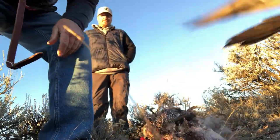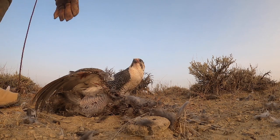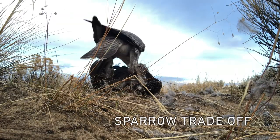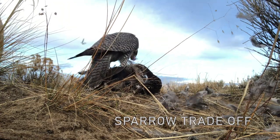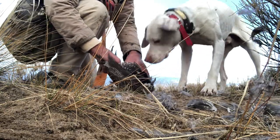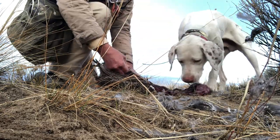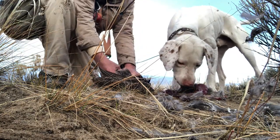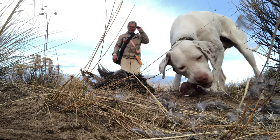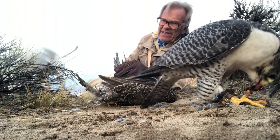Once the bird has eaten the head and neck of its quarry, I hand them a plucked sparrow as a trade-off. If you don't have access to sparrows, any piece of quality food will work — about 30 grams: quail, pigeon, dove, etc. While the bird is eating the sparrow, I eviscerate the grouse and give the entrails to the dog, who loves them. I then take the heart and toss it over to the falcon. I remove a leg from the grouse and have it ready for the falcon once it jumps to the fist, but the food is not given to the falcon until after it jumps.